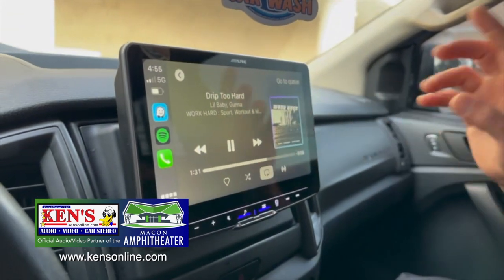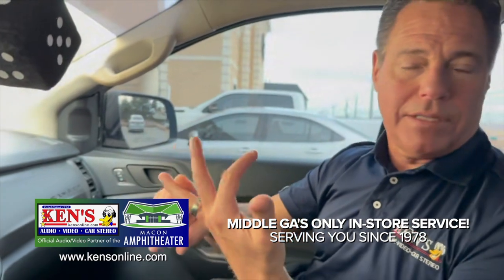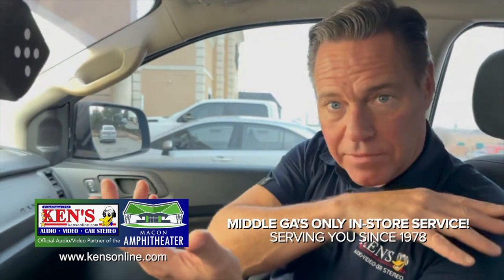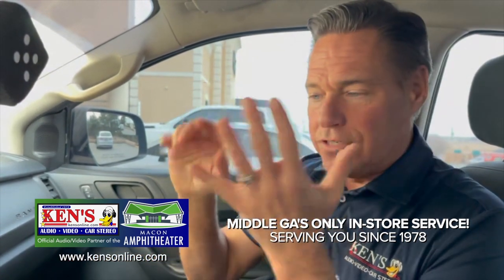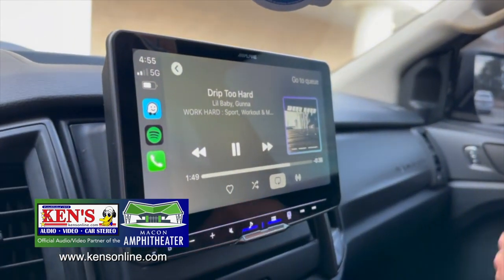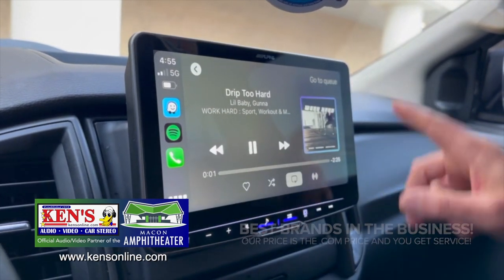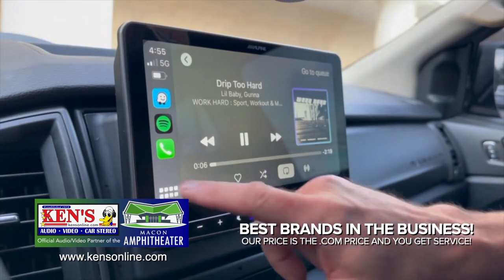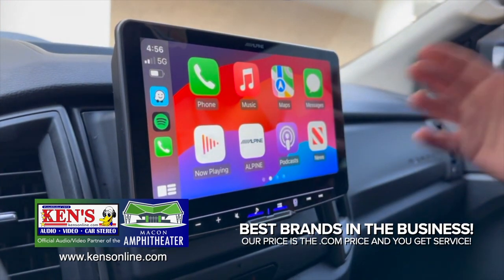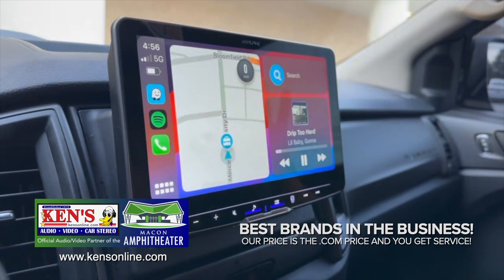Then we did this — the Alpine floating screen, a 9-inch. It comes with the ability to add XM and a backup camera. You can put your steering wheel controls so they still work. You can do navigation. Right now you're seeing CarPlay — and this is a wireless CarPlay piece, meaning you don't have to plug it in unless you want to charge it. This is controlling my phone — there's my Spotify, my phone, my grid.